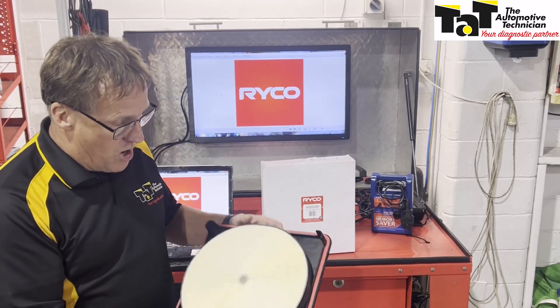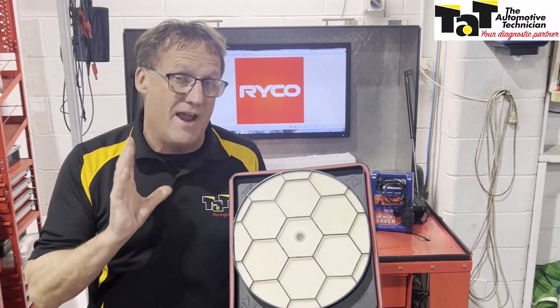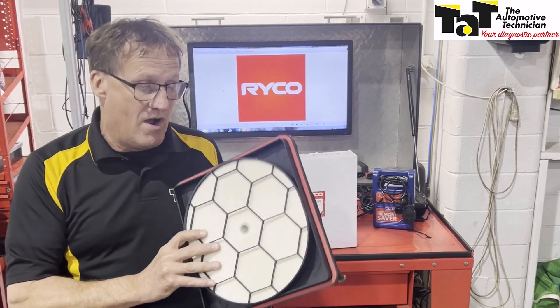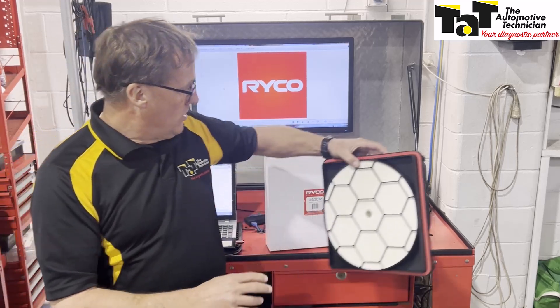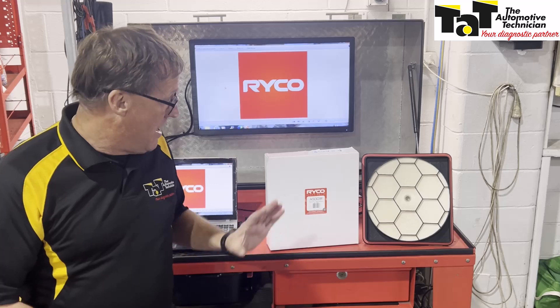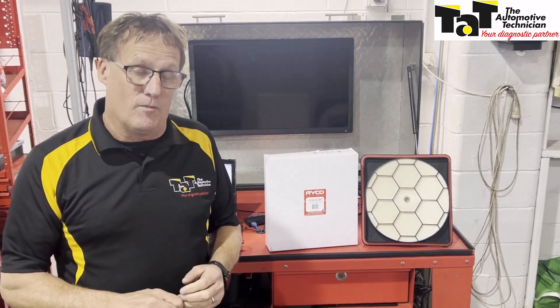It fits straight into the box, very well constructed, and does a great job filtering everything going into the air intake system. So if you've got a serious four-wheel driver or a customer that's passionate about their car, this is a great option to make sure they're looking after their vehicle to the best of their ability. Don't forget Ryko — they are bringing out more applications later in 2024. See you next time.